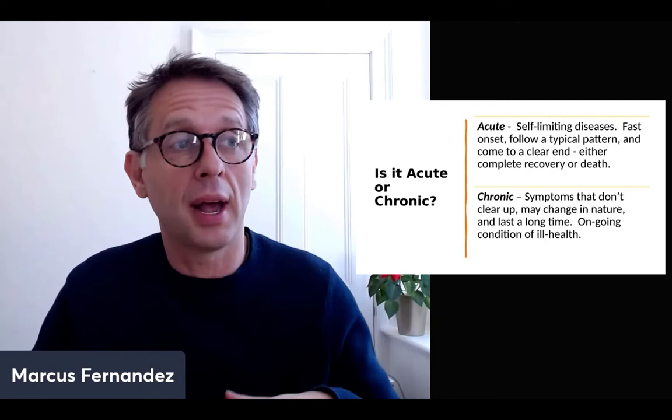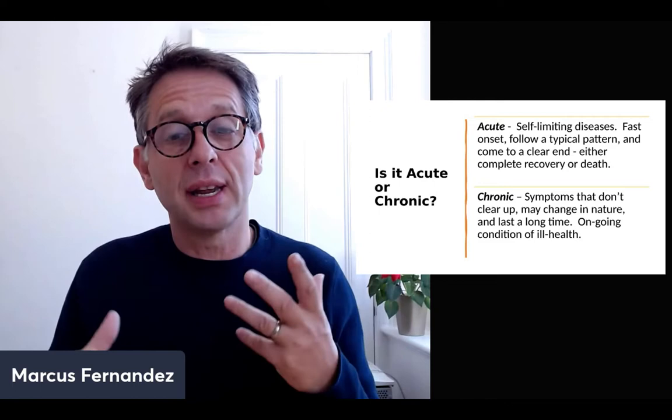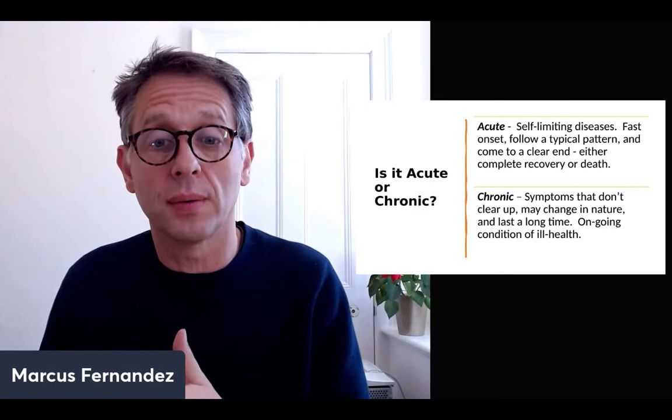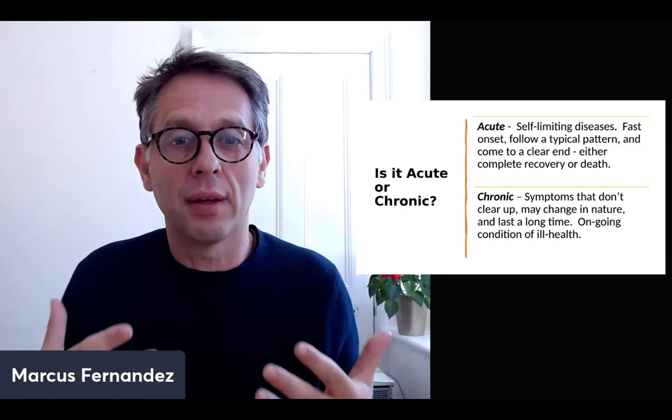For example, someone gets hot, has a fever, it peaks, the fever breaks, they sweat, and then they recover — it comes to a clear end: either complete recovery or, in serious cases, death. People don't often die of chronic diseases — they die of an acute disease. The definition of a chronic disease is symptoms that don't really clear up, may change in nature, and last a long time — it's an ongoing condition of ill health.